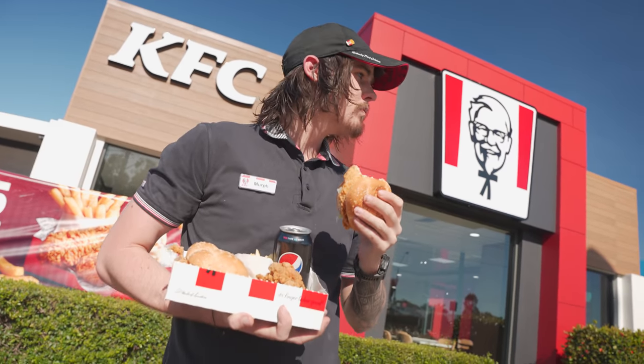Yeah mate, I don't know how they've done it, but somehow KFC and their zinger boxes have cast a spell over the Australian people.